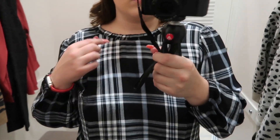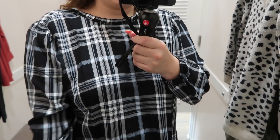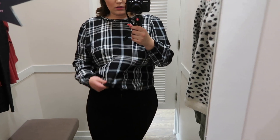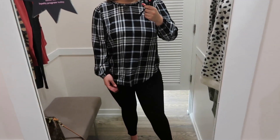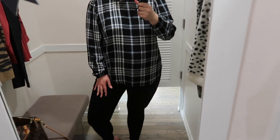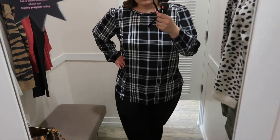Moving on, I'm wearing those same black jeans from before in size 14, paired with this beautiful plaid top in a size 16. The top fits more like a tunic length which would be perfect to wear with leggings. It's long sleeve with a little ruffle detail up at the neck, and it ties in the back as well. I have mine tucked in but you could wear it untucked or tucked — whatever you prefer.